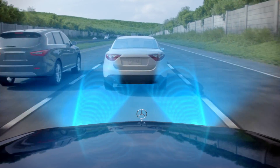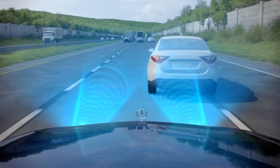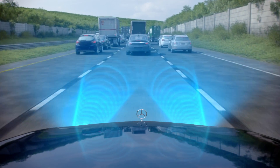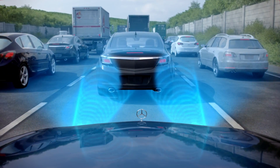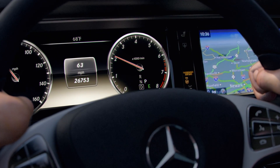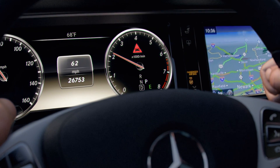The radar sensors can detect moving objects in your path when you're traveling above 5 miles per hour. The radar sensors also detect stationary objects when you're driving up to 45 miles per hour. As soon as the system detects an insufficient safety buffer, a visual warning illuminates, helping notify you to increase your following distance.